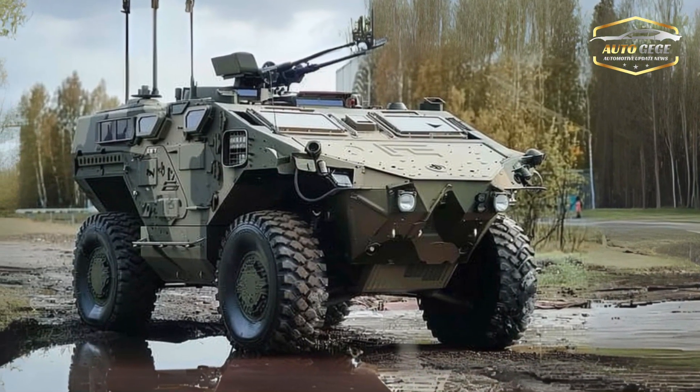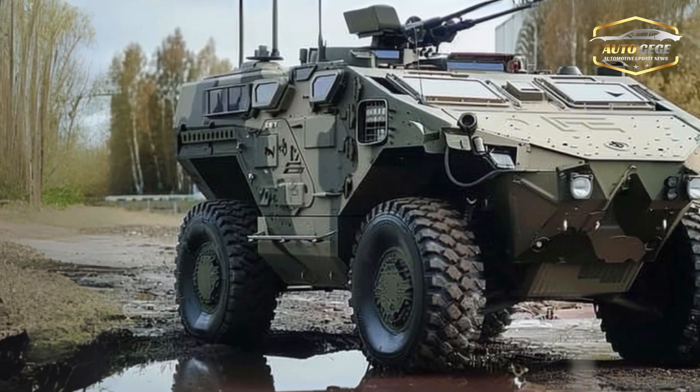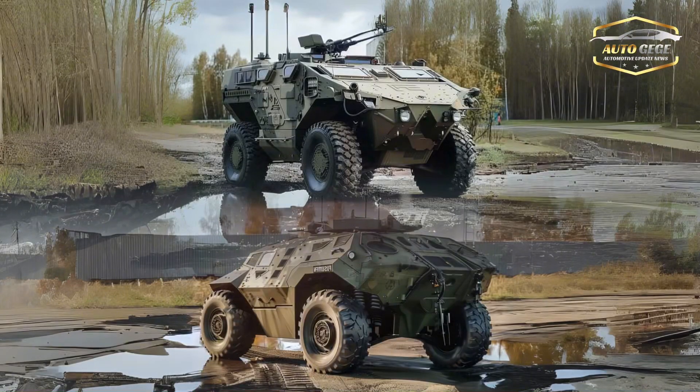It features a cutting-edge NBC — nuclear, biological, chemical — filtration system. A symbol of innovation and combat preparedness, the 2025 Rheinmetall Fuchs Evolution was unveiled in 2018.